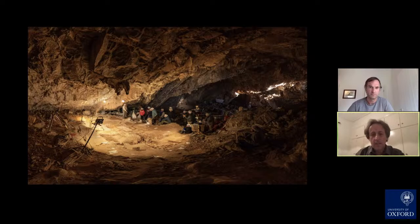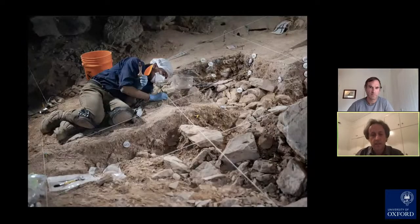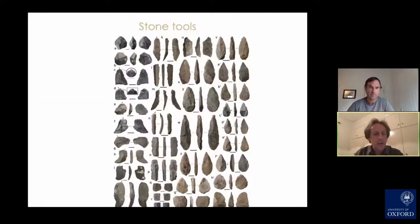The site is inaccessible, so the excavation team lives there for weeks at a time undertaking these excavations. It's a very challenging and difficult environment. What has been revealed are the remains of stone tools. The tools found include cores, flakes, blades, and a whole range of different items. More than 1,900 stone tools have been excavated.